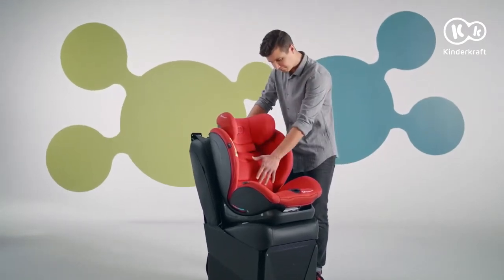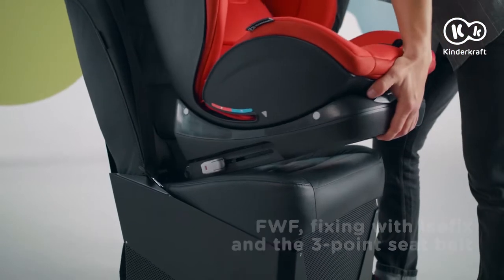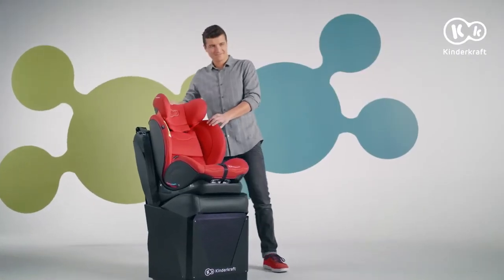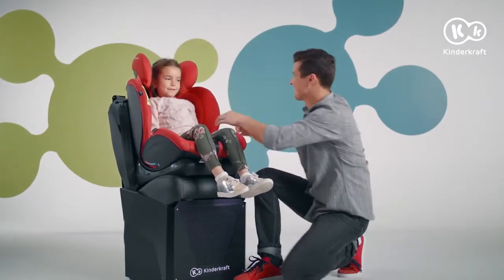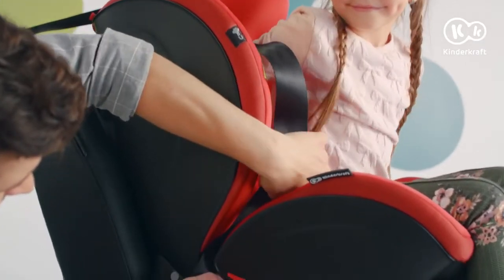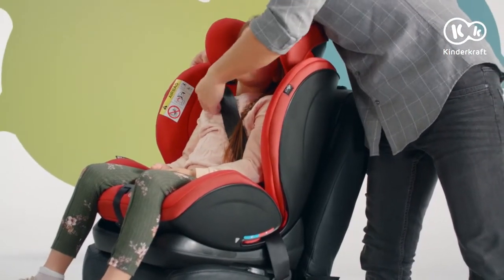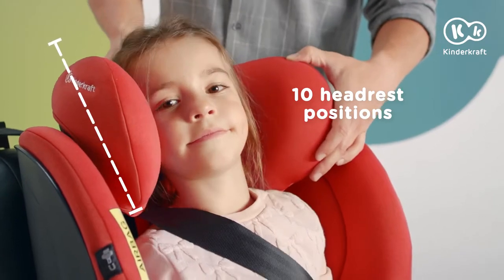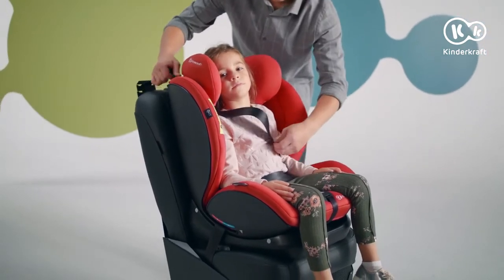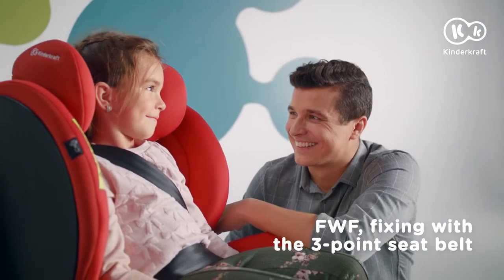For these weight groups, the seat should only be set in the most vertical position. For children in the second and third weight groups, do not use a top tether — use ISOFIX mounts. Children from groups two and three are fastened with the car seat belts. Run the belt through the red guide under the headrest and both guides under the armrests. Adjust the headrest and tighten the seat belt. When correctly installed, the shoulder section of the belt runs between the child's shoulder and neck, and the lap section rests as low as possible above the hips. In cars without ISOFIX, the child is also fastened with a three-point seat belt.